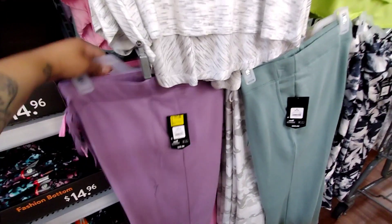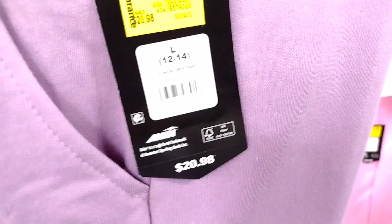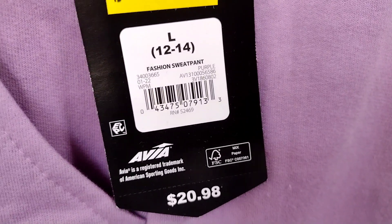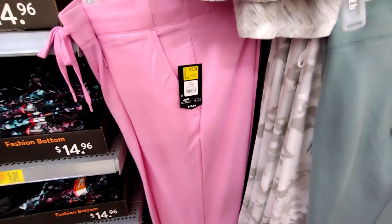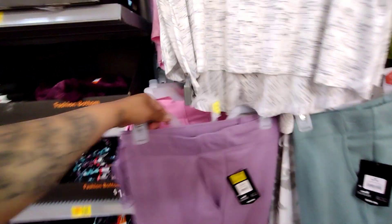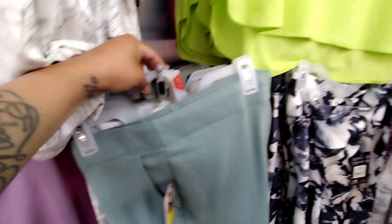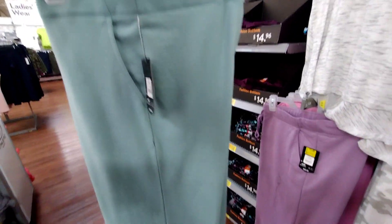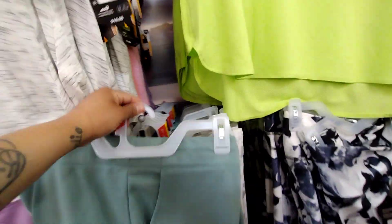They also have these over here for $9 — these are super soft but they are wide-legged. So these were $20.98 and they are down to $11. They have the purple one and the pink one — they are wide from the bottom. And it looks like they have more on clearance for $11. They have this mint color, also wide-legged, and this print right here. They have a lot on clearance.